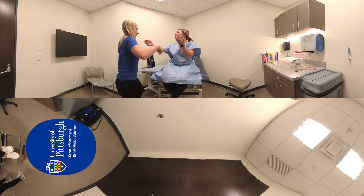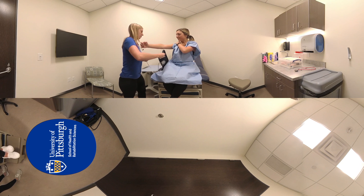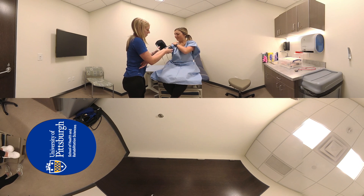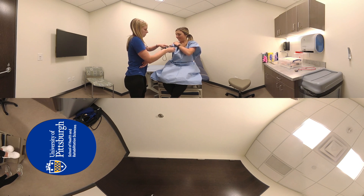In addition to serving as a practice space, patient exam rooms are often used for graded activities in which student competency in various clinical areas is assessed by both faculty members and patient simulators.